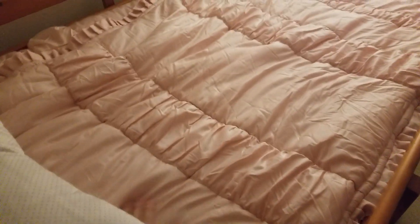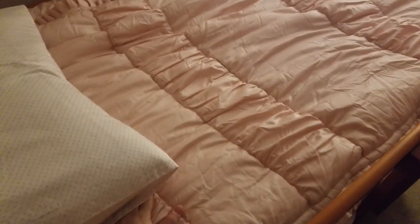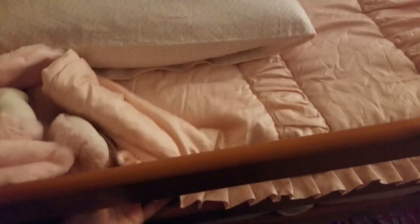We just bought a new set for my daughter's bunk bed. That's the top one. It is a pretty pink color. The quality is just amazing — I really love the quality.